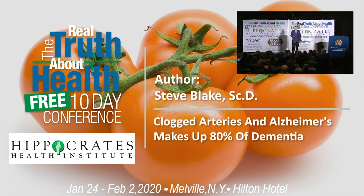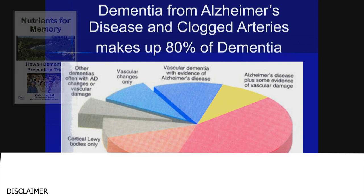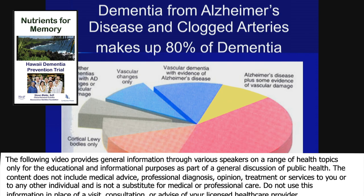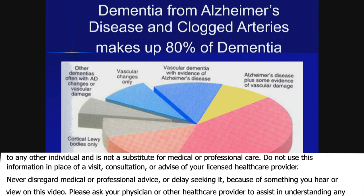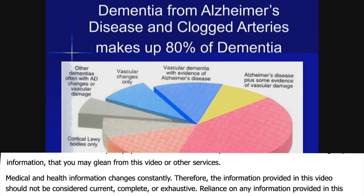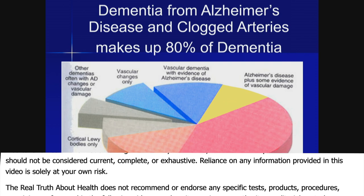I want to tell you a little bit about dementia. The term is often misused. In this pie chart, only the two gray pie wedges are not involved with either vascular dementia or Alzheimer's disease. Alzheimer's disease is the biggest part of dementia in America, but it is almost always accompanied by vascular dementia and clogging of the arteries that supply the brain.